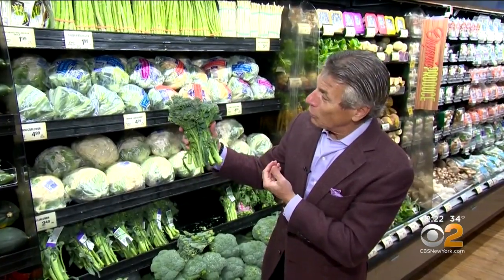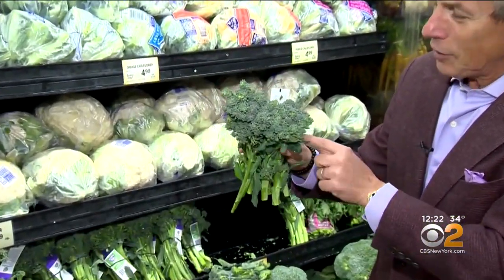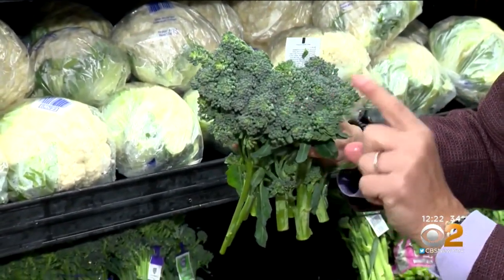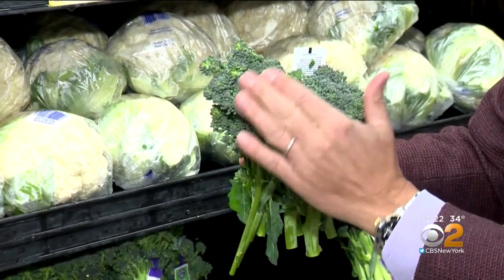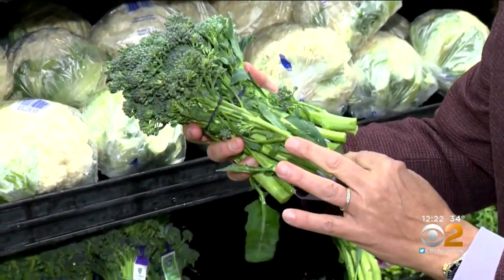When you see it like this in the market, look at how beautiful this is. It's called baby broccoli because it's like a little baby broccoli. When you buy it, you want to make sure it has a light purple color, green on the very top floral part, free from any yellowing whatsoever, with nice green stems.